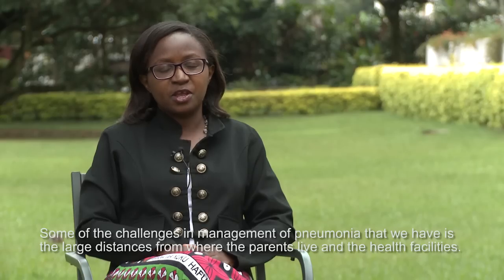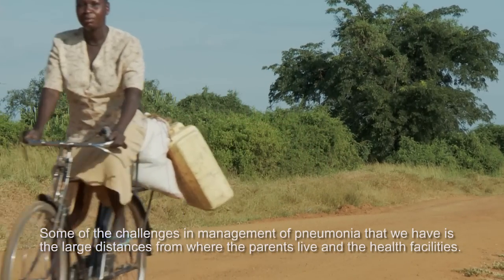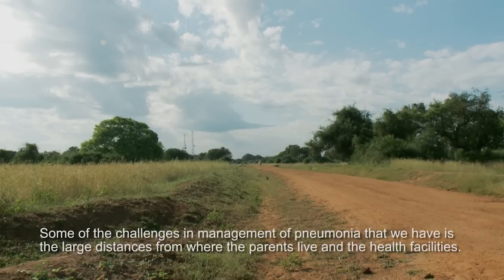Some of the challenges in the management of pneumonia is the large distances from where the parents live to the health facilities.